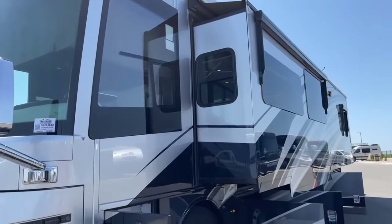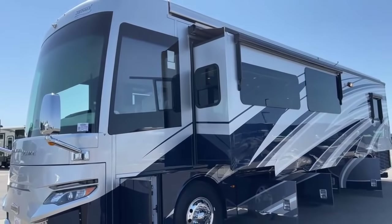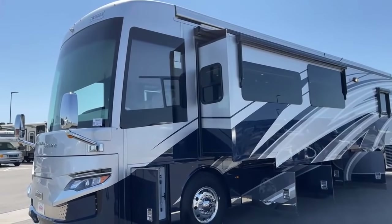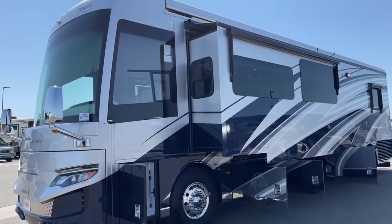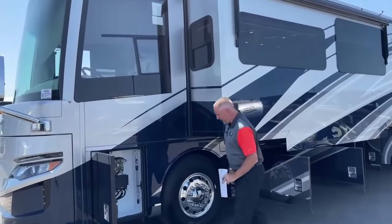As you can see, it features the blue, the silver, and the white — a beautiful looking coach. We'll quickly go around the outside of the coach and show you a few features, and then we'll go inside to show you what you're probably looking forward to seeing.